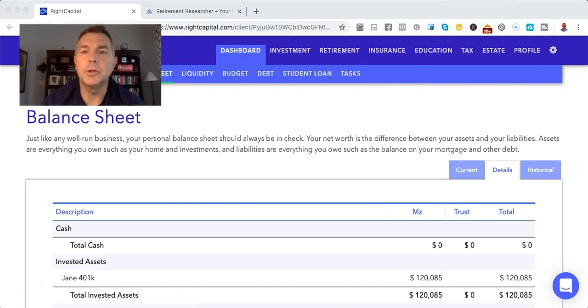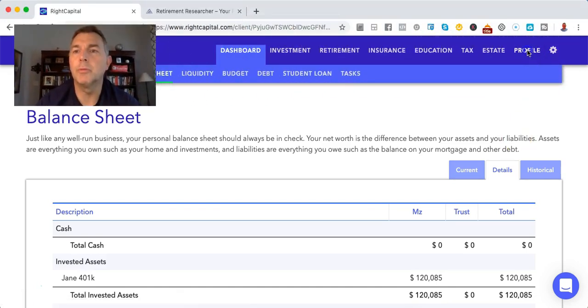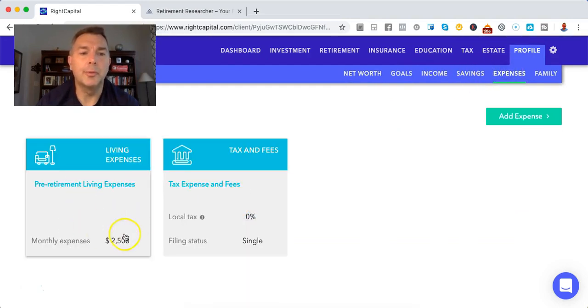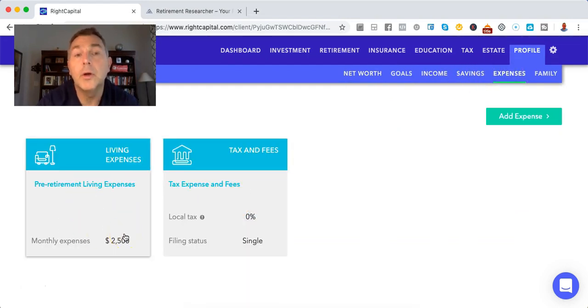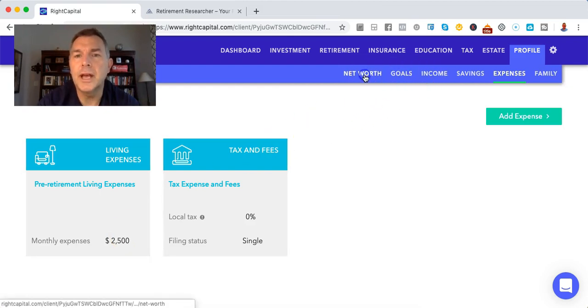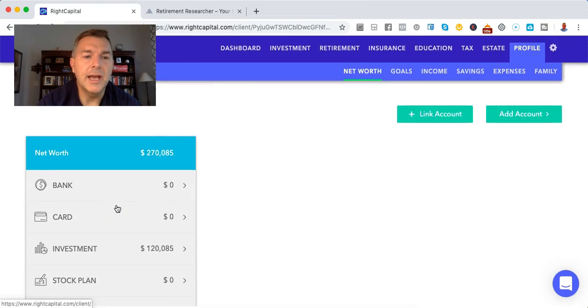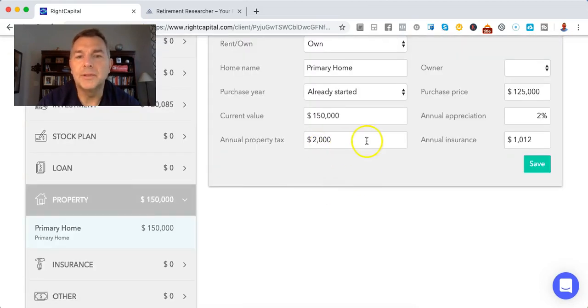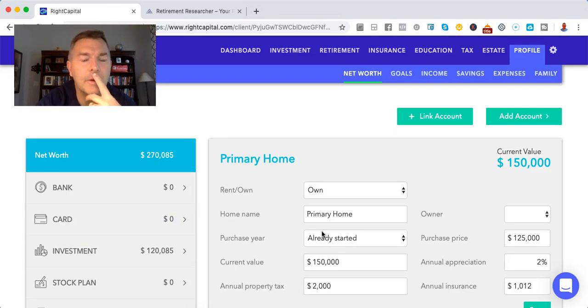We're going to go to cash flow, then over to profile. We're going to say her pre-retirement living expenses are $2,500 a month — that's her bills, like she said. And she's also going to have property tax and insurance of $3,000 a year. That's going to be its own separate line item — that's what you want if you're running the software.